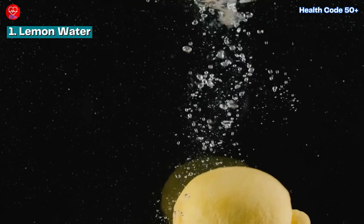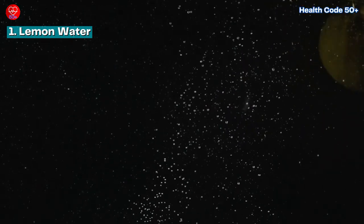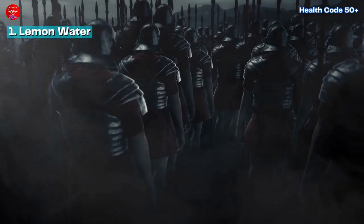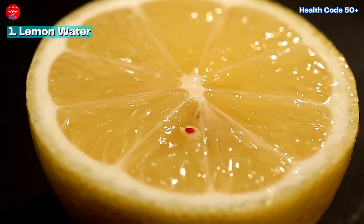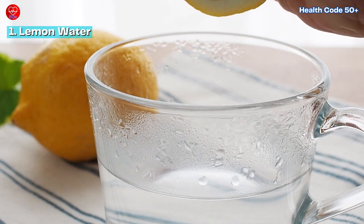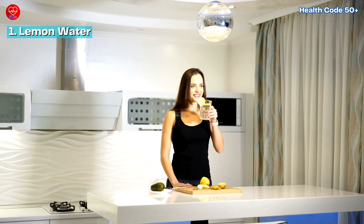But this citrusy sunshine in a glass boasts more than just vitamin C. Studies suggest it can help alkalize your body, creating an environment less hospitable to inflammation. Did you know Roman soldiers carried lemons on campaigns to combat fatigue and illness, likely due to their immune-boosting properties? So start your day with a glass of warm lemon water to kick-start your metabolism and promote a healthy inflammatory response.